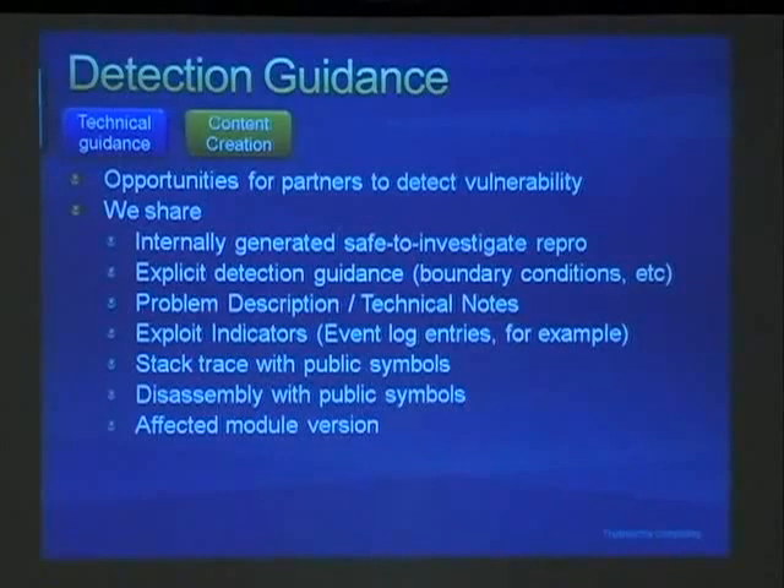We also share deep technical notes with MAP partners to help them understand the vulnerability beyond what the high-level bulletin provides. IDS vendors often find event log entries or exploit indicators useful, so we capture what the event log looked like and anything that would have happened had an exploit occurred. To make sure partners are detecting against the exact bug we're fixing, we also generate a stack trace of public symbols, dump the assembly, and show which version we reproduced on.